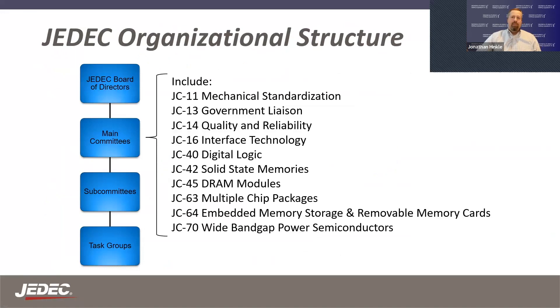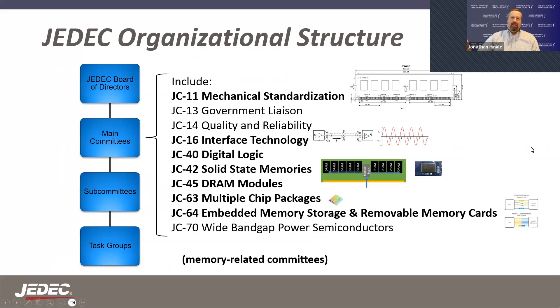There are a variety of main committees for the technical work within JEDEC — that's really the core of where things move forward for industry standards. There are subcommittees for specific topics and then task groups that meet regularly for the detailed work. For memory-related committees: JC11 for mechanical, JC16 for interface and signaling, JC40 for digital logic especially the logic that goes onto memory modules, JC42 where all solid-state memories are standardized including DRAM, NAND flash, and all non-volatile and volatile memories. JC45 where DRAM modules are standardized, JC63 for MCPs, and JC64 for embedded memory, storage, removable cards such as UFS, and SSD-related standards.